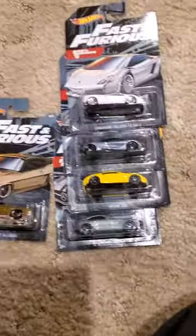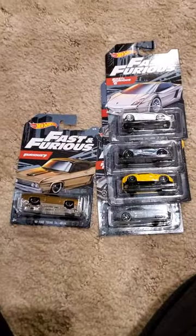Fast and Furious. And as always, thank you guys for viewing and subscribing.